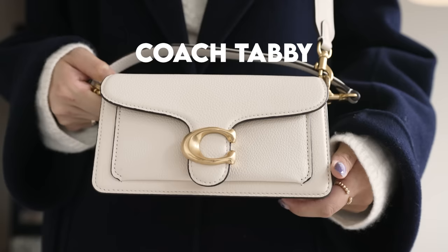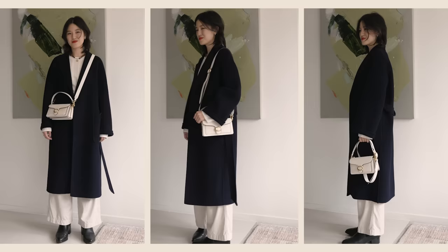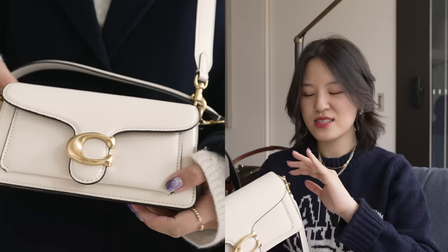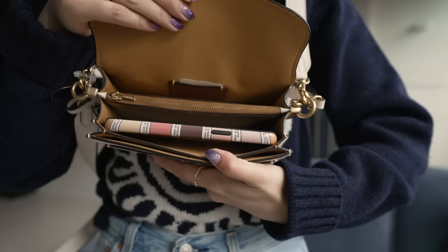Next up, we've got the Coach Tabby in size 20. Instead of going for the regular size, I decided to go down a little bit to this mini one. You've got the brushed gold hardware that looks very nice — it's a very soft brushed gold. Something I've noticed in these reviews is that Coach bags are practical. Everything they've designed just seems well thought out, from bag pockets, which they seem to do in all of their bags, to having the right size.